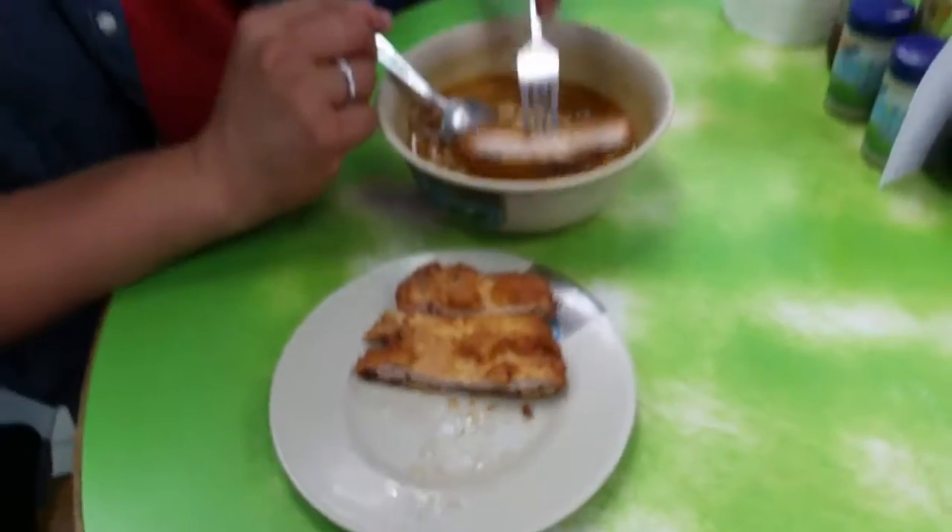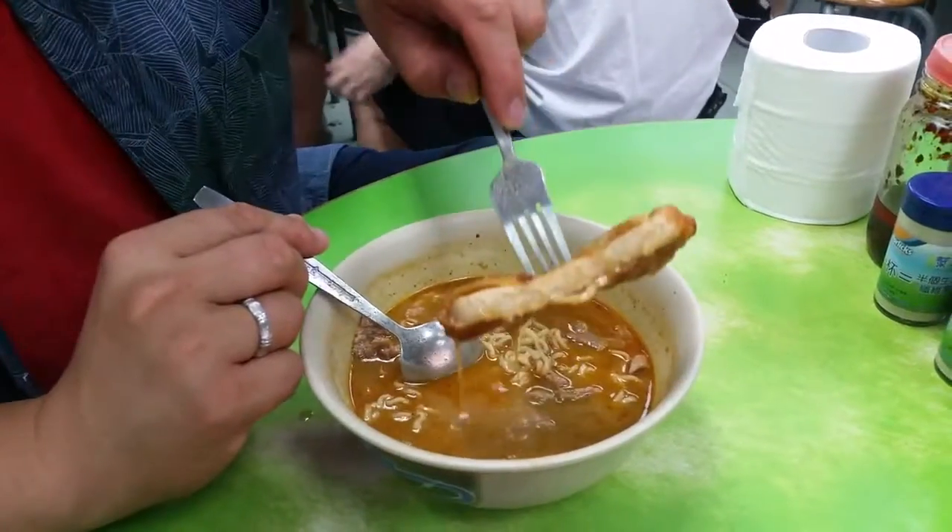Slightly savory. The batter is nice and light — it's not too heavy. Definitely on the oily side, but it's fried, so that's normal. But it's not too salty. And I'm looking around — I'm seeing a lot of people eating their pork chop with their noodles. I'm going to take a page from where everyone else is doing.